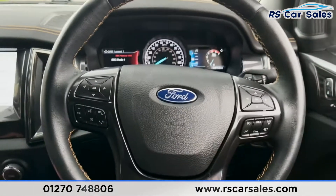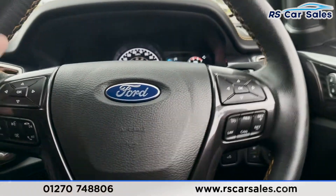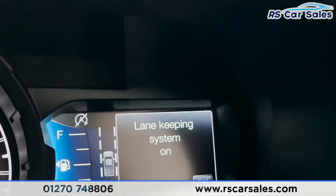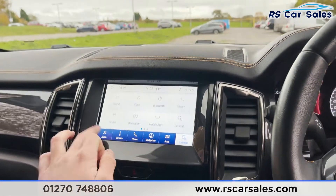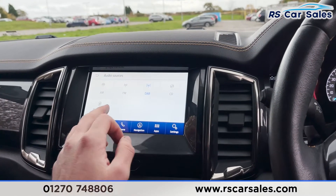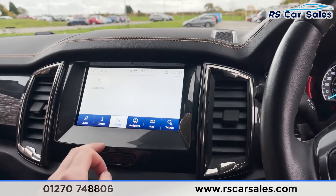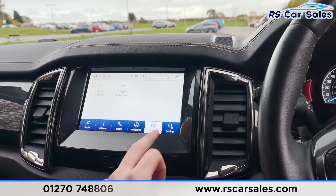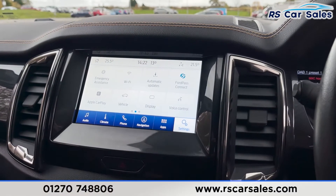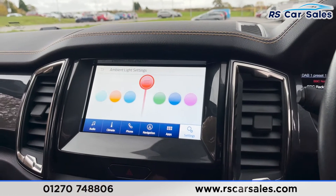Taking a step back, you'll see we've got a multifunctional steering wheel with different controls for things like cruise control and speed limiter. On the left, you'll notice we've got lane-keeping assist as well. Coming into the middle, on the infotainment screen you'll find features like audio with different sources including Bluetooth, DAB radio, and CD. There are climate controls, phone connectivity, satellite navigation, different apps, and in the settings you've got Apple CarPlay. There's even ambient lighting in here which looks superb at night time.